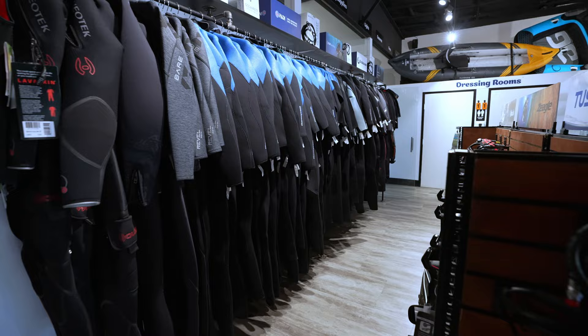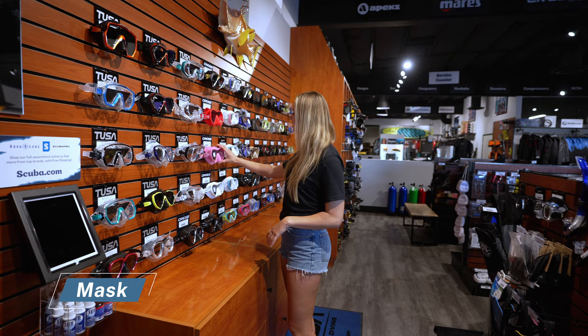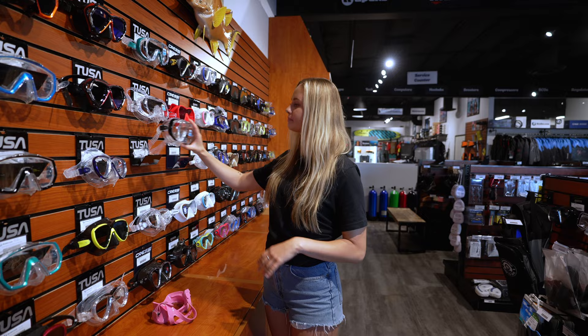One of the most important things you'll need on your dive trip is a good mask. Personally, I like a frameless mask just because it fits my face better. But if you're a beginner diver, you might want to opt for something with a clear skirt so you have a wider range of vision.